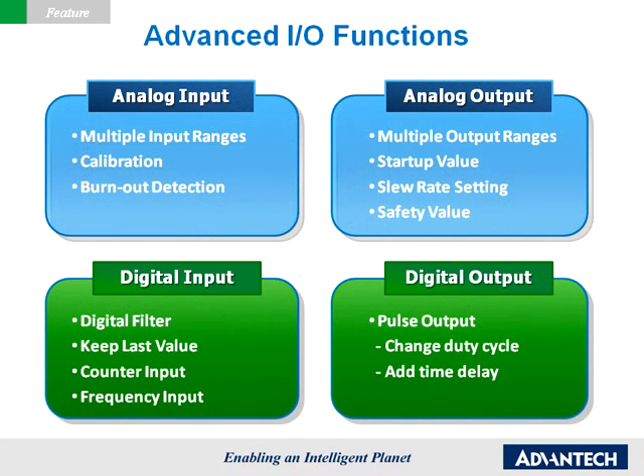Advanced I.O. Functions. Besides basic input and output controls, the Atom 6200 series provides many advanced I.O. functions, some of which are hard to implement if not provided by the I.O. module itself. These advanced functions not only shorten development time for users, but are also a big help for applications that require more complex I.O. controls.